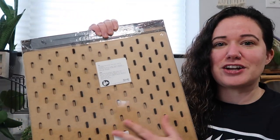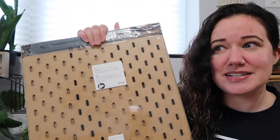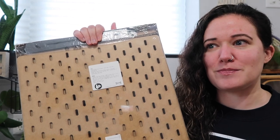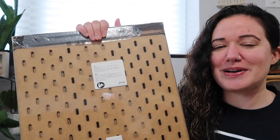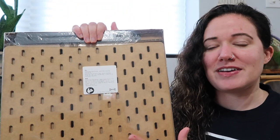I did have the extra large version of this in my old apartment and then I got rid of it when I moved. If you watched any of my videos from 2019 and prior, it was almost always in the background of those videos, but I got rid of it because I didn't really have a space for it.